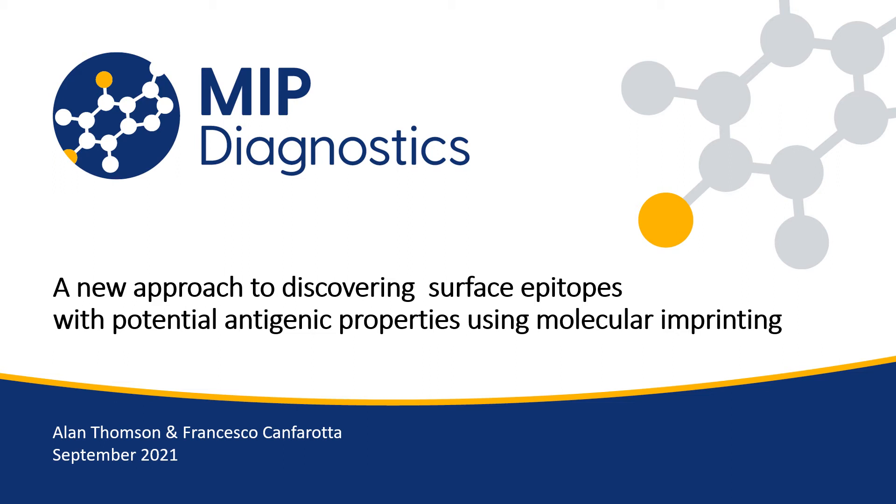Good afternoon and welcome to MIP Diagnostics — a new approach to discovering surface epitopes with potential antigenic properties using molecular imprinting. This work was performed by myself and Francesco Canverotta at MIP Diagnostics. We're really sorry we cannot be here to present in person, but hopefully this will give you a good flavour of what we do with this process and why we think it has amazing potential within the diagnostics industry.